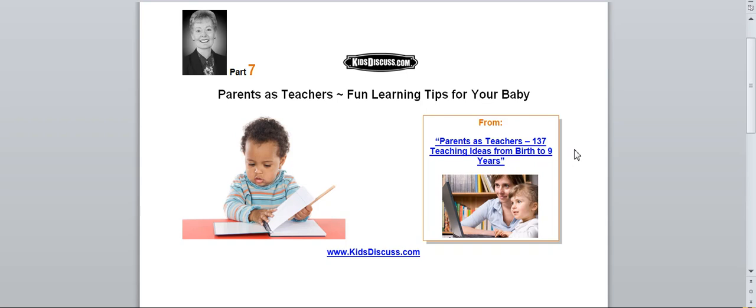Do this activity daily to give your baby a head start, because the road to your child's future begins with you. And one more thing — you'll know you're doing it right if you and your baby are having fun together.